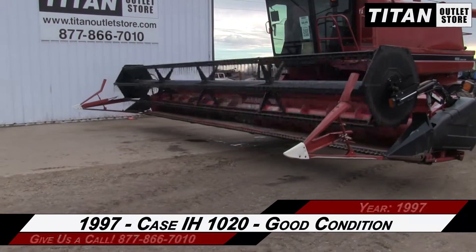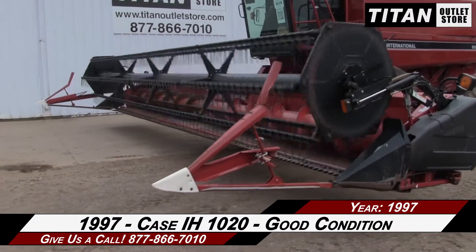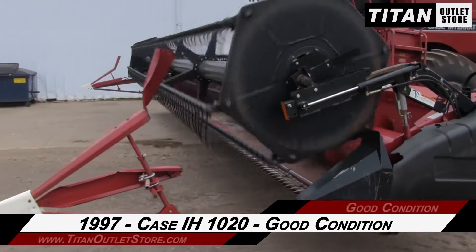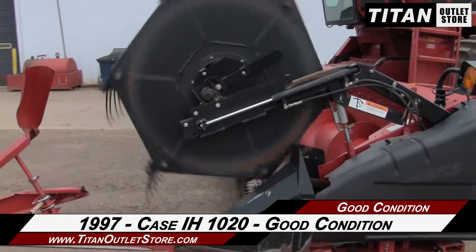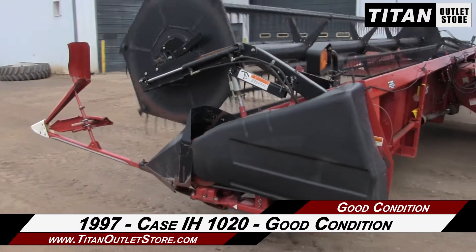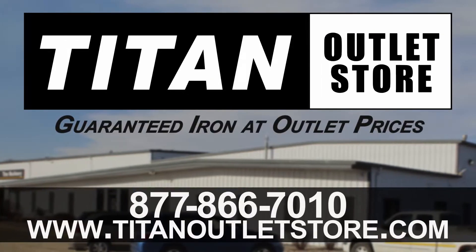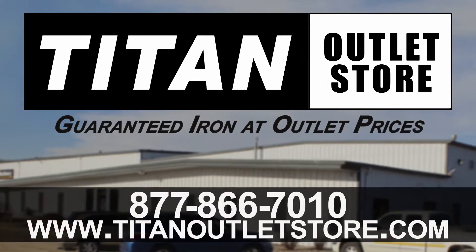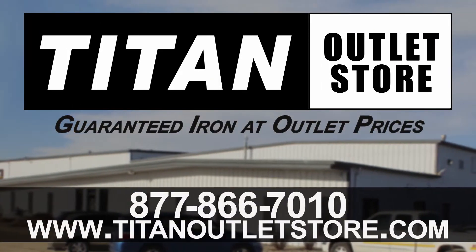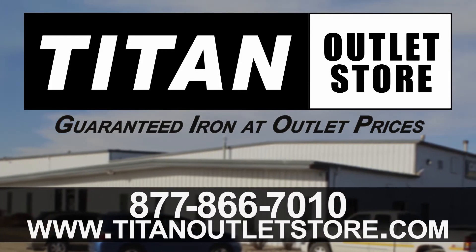Thank you for viewing this Case IH-1020. If you're interested in this flex header and would like to contact our sales team, give them a call at 877-866-7010. If you're interested in viewing more equipment, go online at TitanOutletStore.com. We'll see you next time.